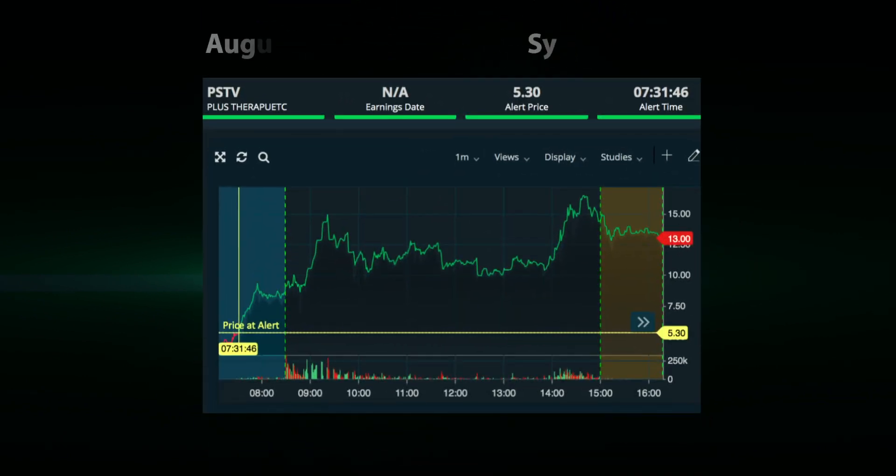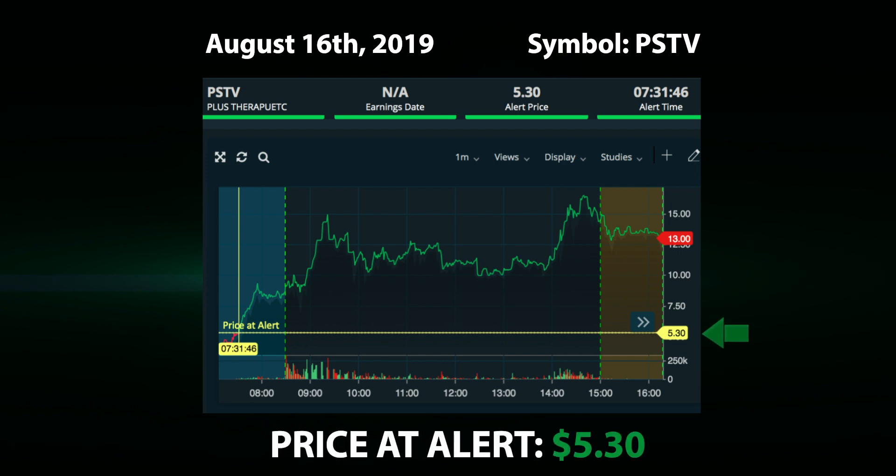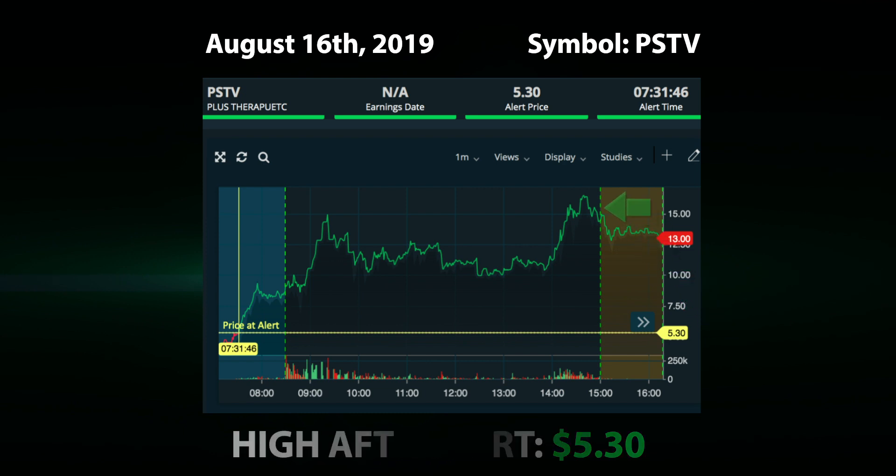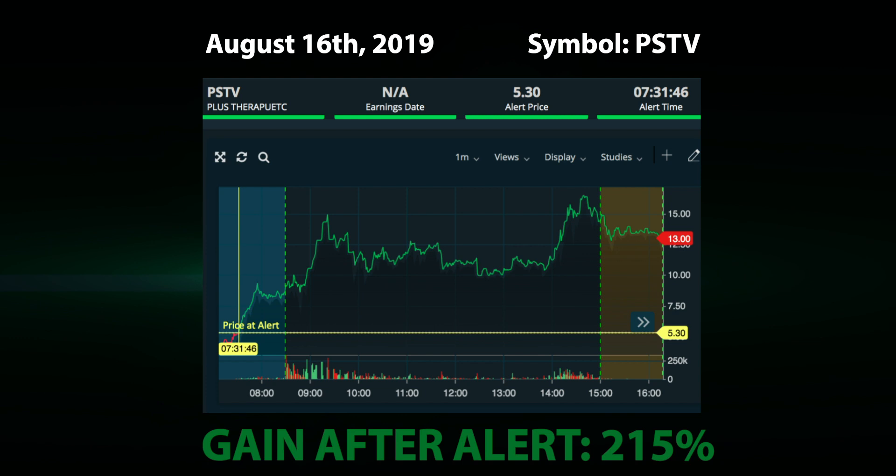Prior to the open on August 16th, our system alerted to symbol PSTV at a price of $5.30. This stock hit a high of $16.72 prior to the close for a gain of 215%.